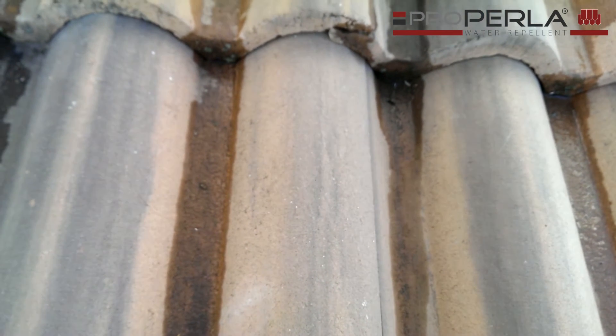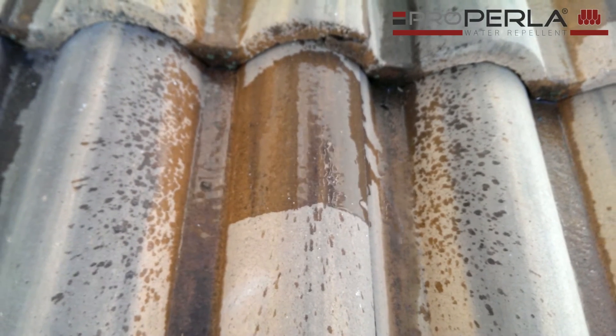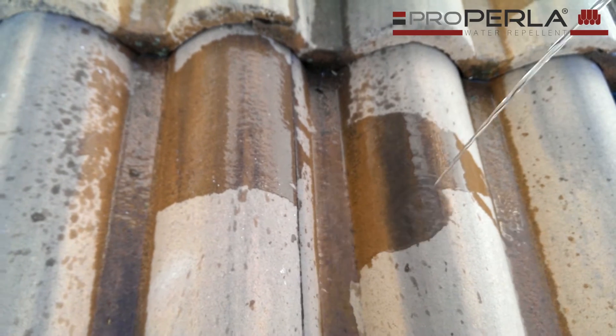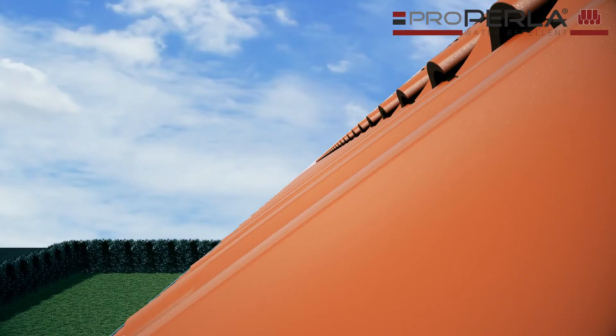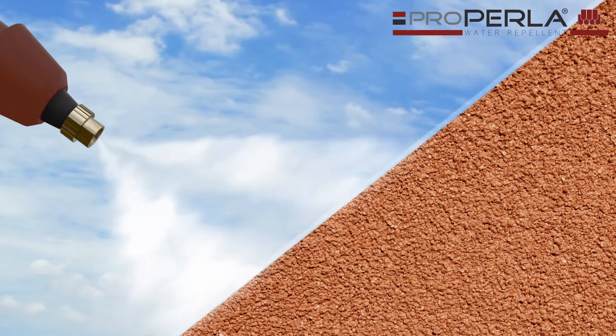An untreated roof tile will absorb moisture and intake vast quantities of water, which will result in frost damage, moss, mildew, and algae growth among others. A treatment with ProPerla water repellent will solve all of these biological issues.